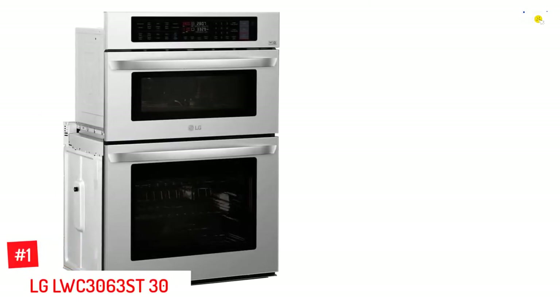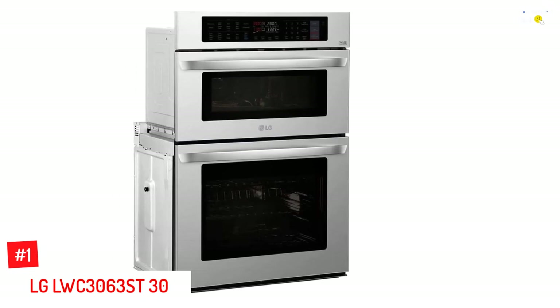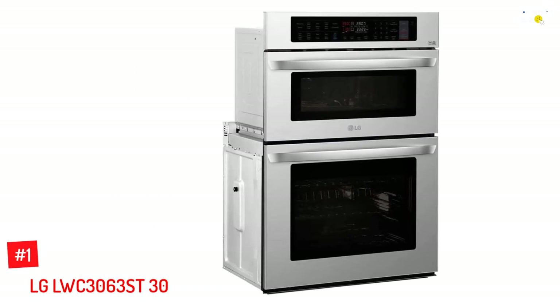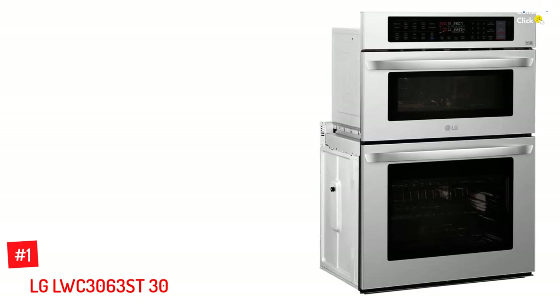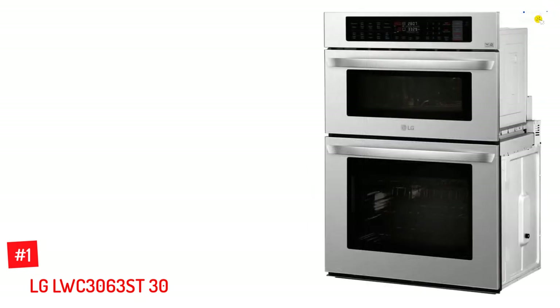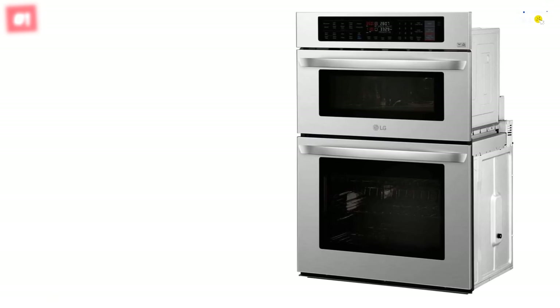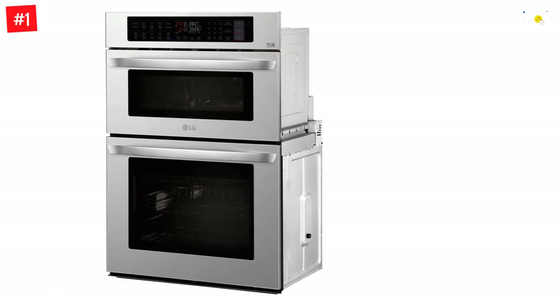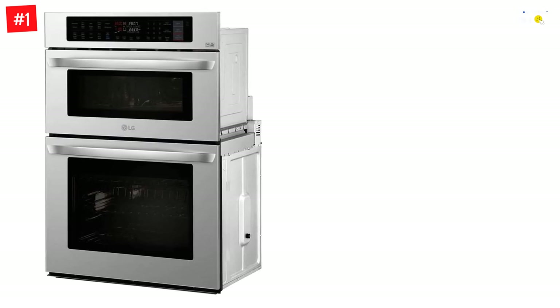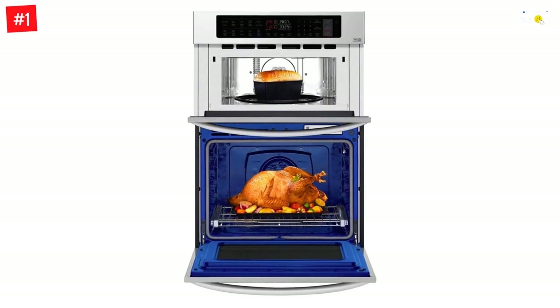Number 1: LG LWC3063ST 30 Inch. Work with one, but wow with the other. The LG LWC3063ST Stainless Steel 30 Inch Double Wall Oven combines a convection speed oven with a microwave, offering over 330 square inches of cooking space and 10 preset functions to cook your family's favorites quietly and efficiently, all while giving you a full view so you can always keep an eye on what's cooking.